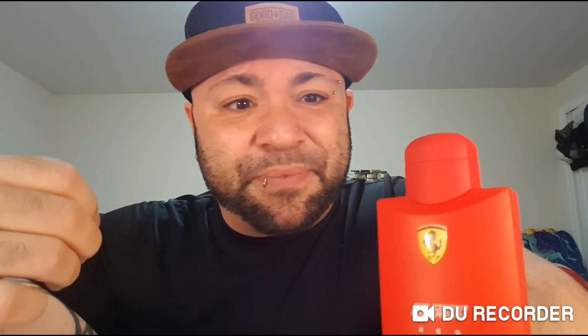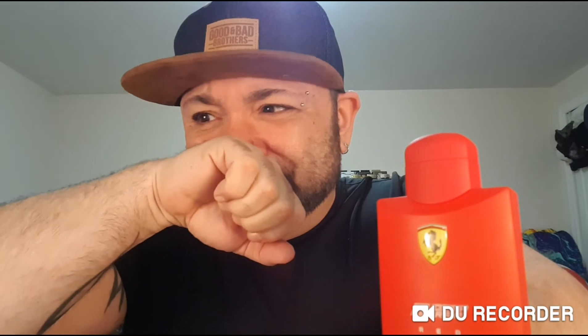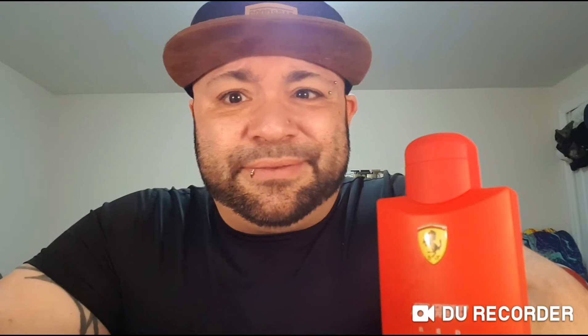It's citrusy, floral, powdery, woody, with a tiny bit of sweet. You have to kind of dig for it, really. And then the sweet just kind of hits you in the back of the throat. Not bad at all. If you like that kind of scent, it's not going to change your mind if you don't. It is what it is.